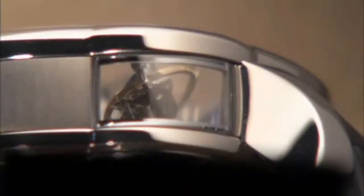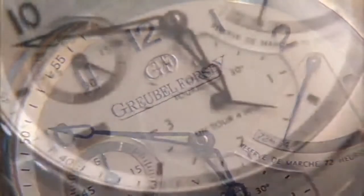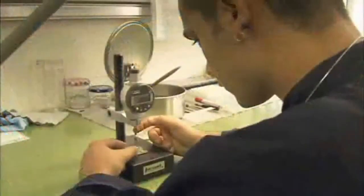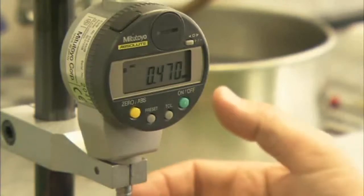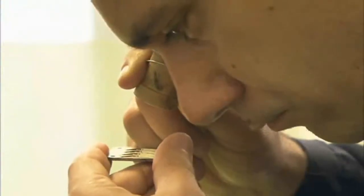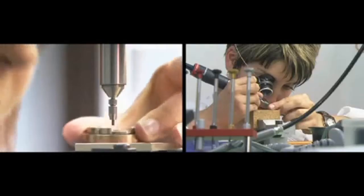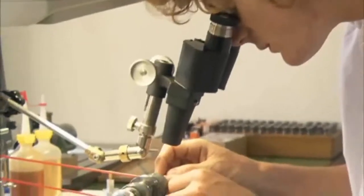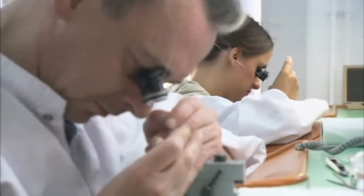The people who would be interested in a Greubel Forsey watch will already be watch collectors with a high level of knowledge about mechanical watches. The most fantastic achievement we have today is a young dynamic team of passionate professionals able to make our timepieces. A quarter of the whole team of Greubel Forsey are dedicated just to hand finishing components.